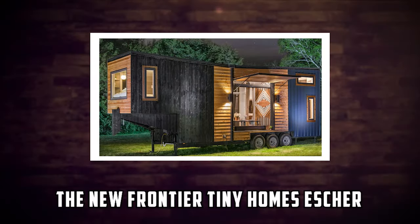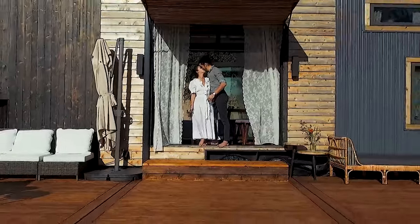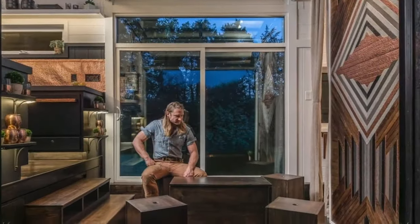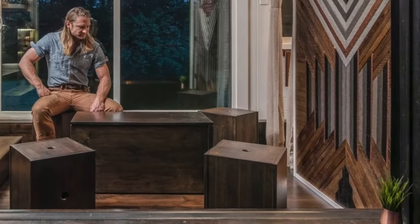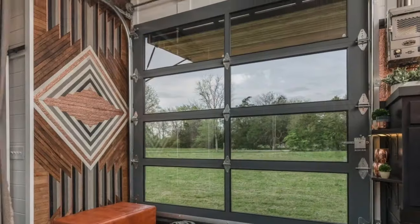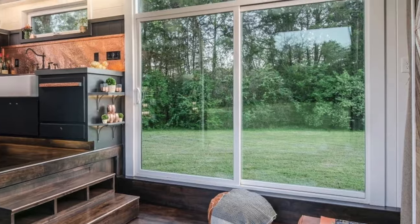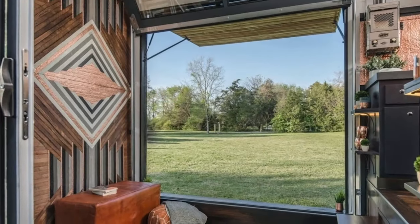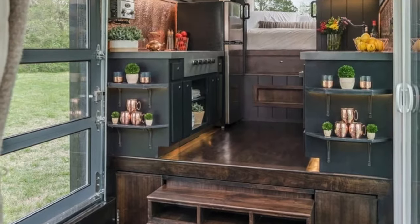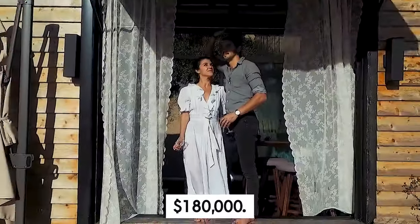Number 4: The New Frontier Tiny Homes Escher. The New Frontier Tiny Homes Escher is a luxurious tiny home that looks like a mansion. It has a sophisticated and elegant design made of wood and stone. It measures 375 square feet and can accommodate up to six people. It has two bedrooms, two bathrooms, and an open kitchen living area. It also has a sliding glass wall that opens up to a large deck with a hot tub and a fireplace. The price starts from $180,000.